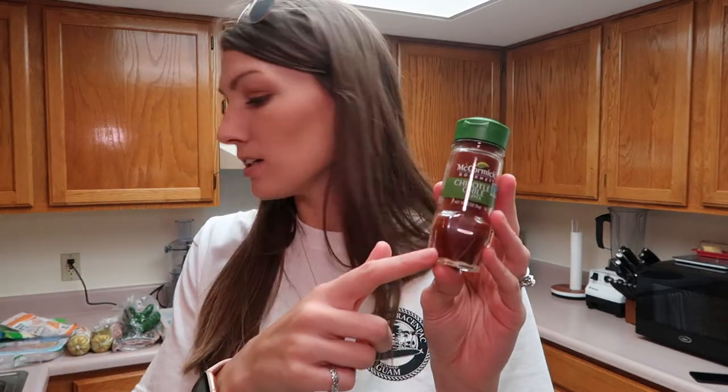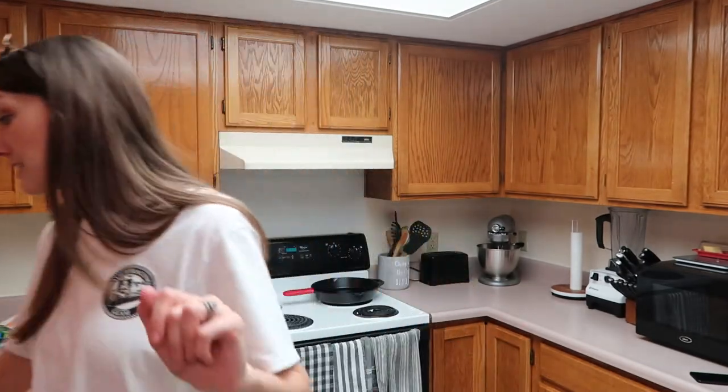I got some chipotle chili pepper seasoning. My husband's making chili this weekend with some leftover brisket, so that's going to be good.